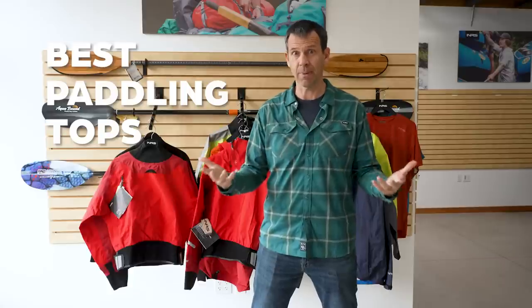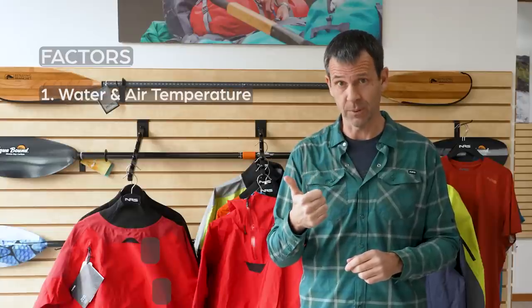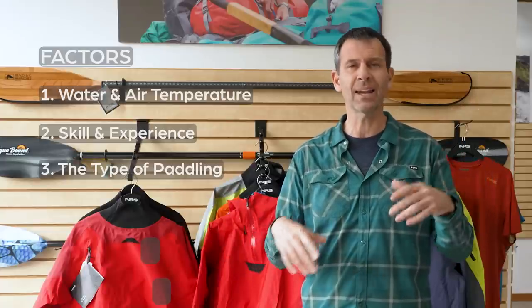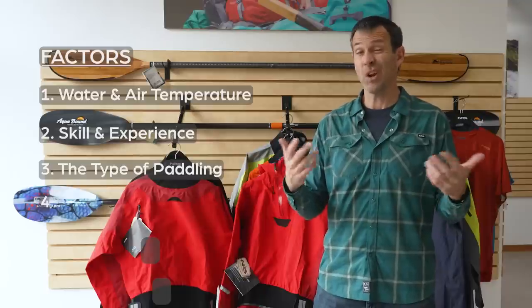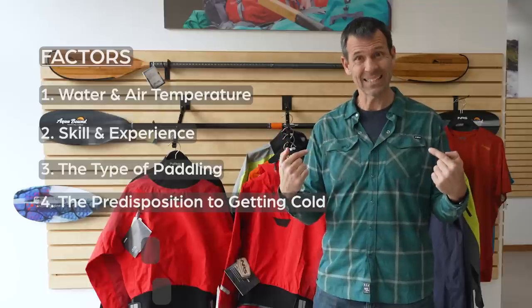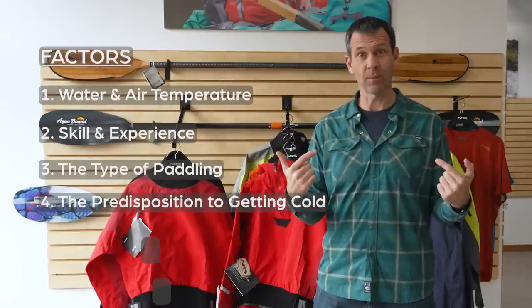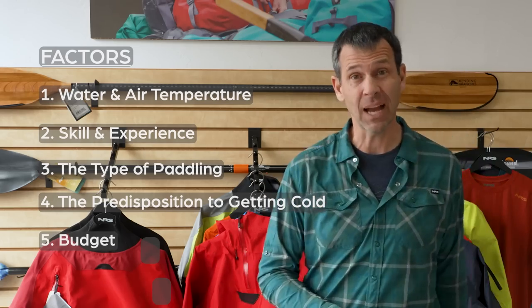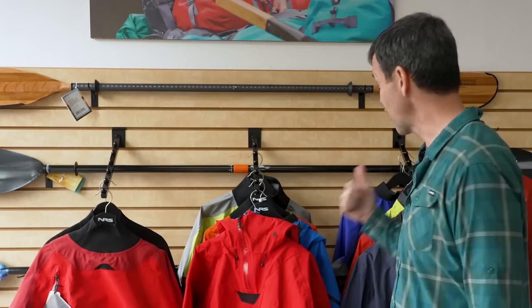How to choose the right paddling top - there are a number of factors that dictate what's the right paddling top. You've got water and air temperature, your paddling skill and experience, the type of paddling that you're doing - calm water or rough water - your predisposition to getting cold, and lastly budget. These tops behind me range from $100 to almost $600 US.